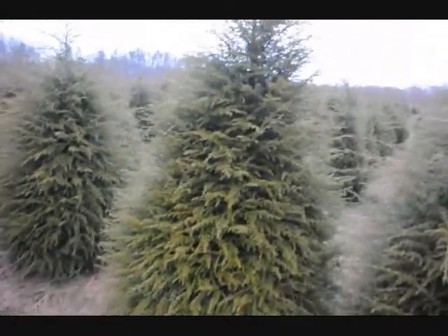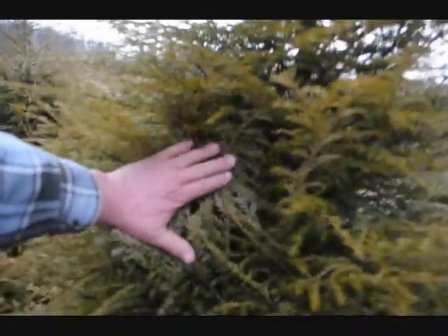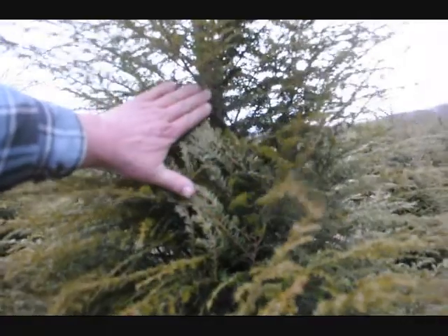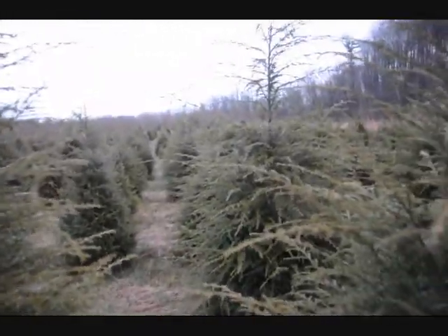This is really nice stock. You can always tell if you've got adelgid by just pushing them up like this and looking underneath — you're looking to see if you see any little white spots. We don't see a thing on here. They're just perfect little trees, nice quality. Give us a call at 215-651-8329.